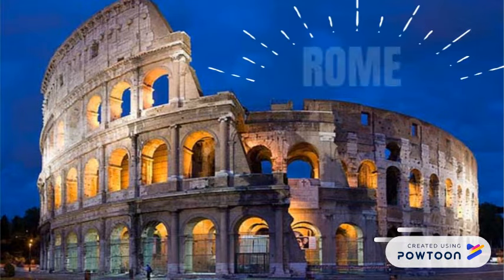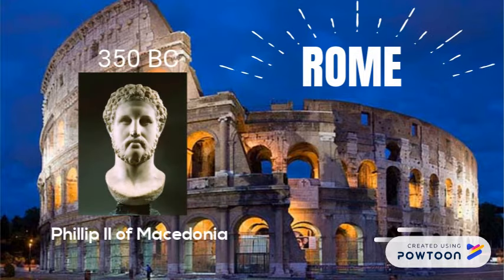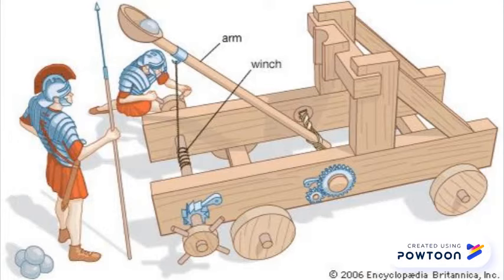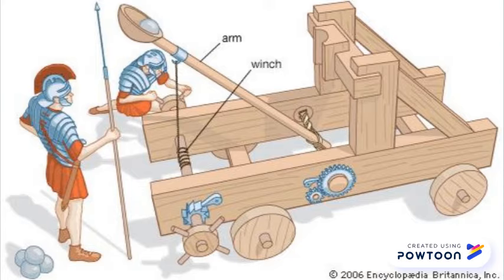Let's fast forward a couple years to the Romans. In 350 BC, during the reign of Philip II, there were records of a different type of catapult being developed. This type of catapult, more specifically a torsion catapult, had an arm connected to the base. As you can see, this is starting to look a little bit more familiar.